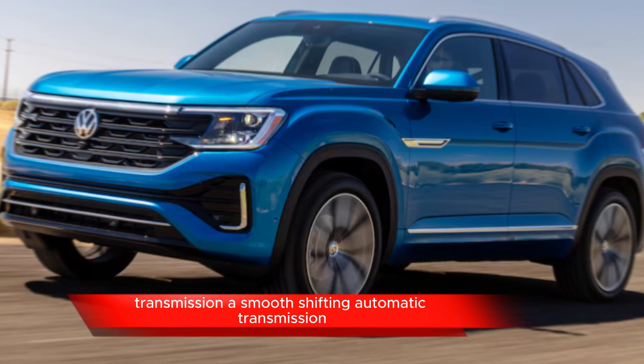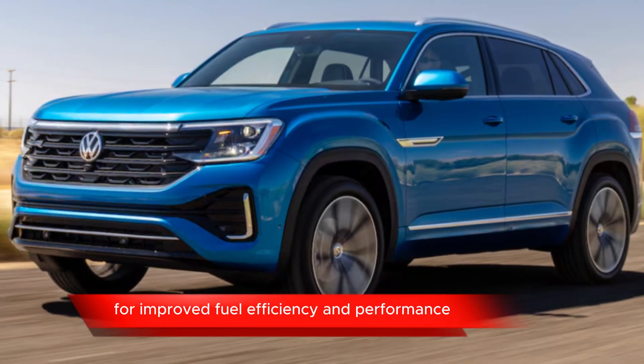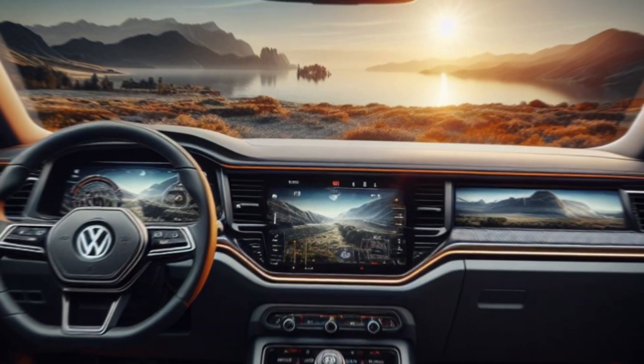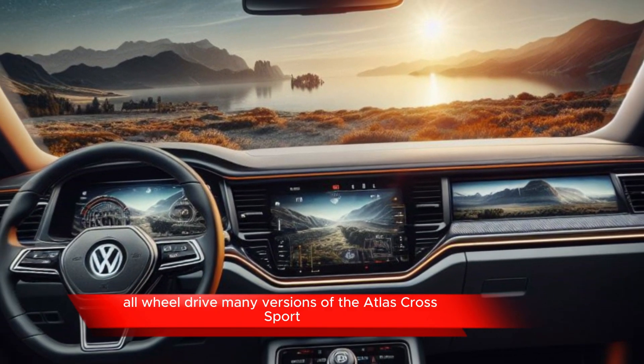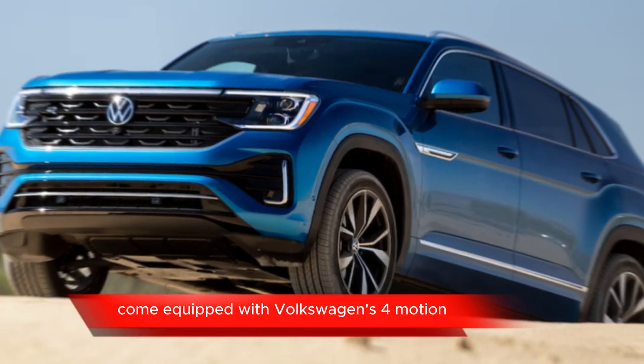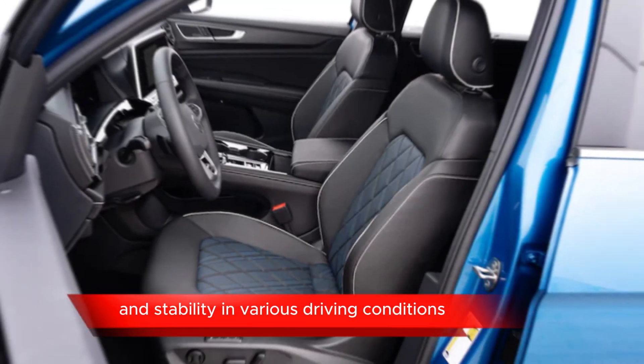Transmission: a smooth-shifting automatic transmission, possibly with multiple gears for improved fuel efficiency and performance. All-wheel drive: many versions of the Atlas Cross Sport come equipped with Volkswagen's 4Motion all-wheel drive system for enhanced traction and stability in various driving conditions.